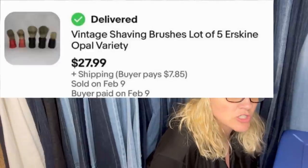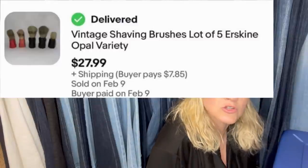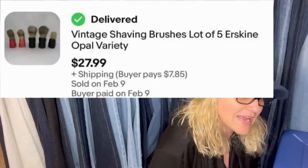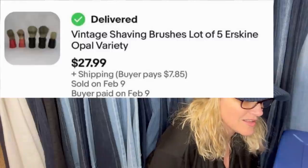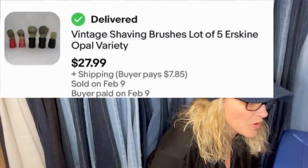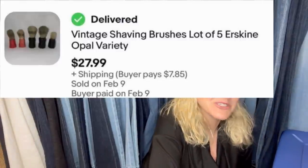Got these at an estate sale in a large lot for $8 — I'm in for about $2 total. Took about a month to sell for full asking price of $27.99. They are vintage shaving brushes — a lot of five Erskine opal variety. $27.99 plus shipping. How fun is that?